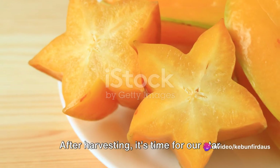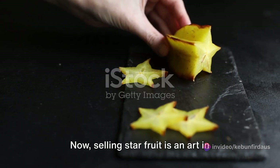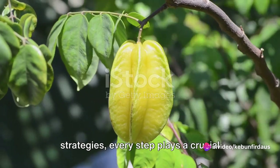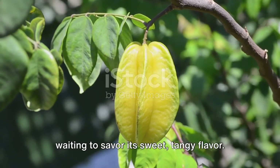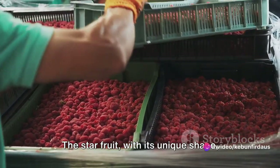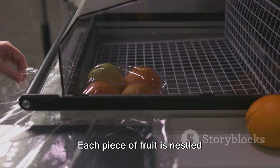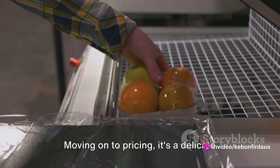After harvesting, it's time for our star fruit to take the market stage. Selling star fruit is an art in itself, not too dissimilar from the careful cultivation of these celestial treats. From packaging to pricing to marketing strategies, every step plays a crucial role. The star fruit, with its unique shape, is usually packed in cushioned boxes to prevent bruising during transport. Each piece is nestled comfortably, ensuring its star-shaped charm is preserved until it reaches the consumer.